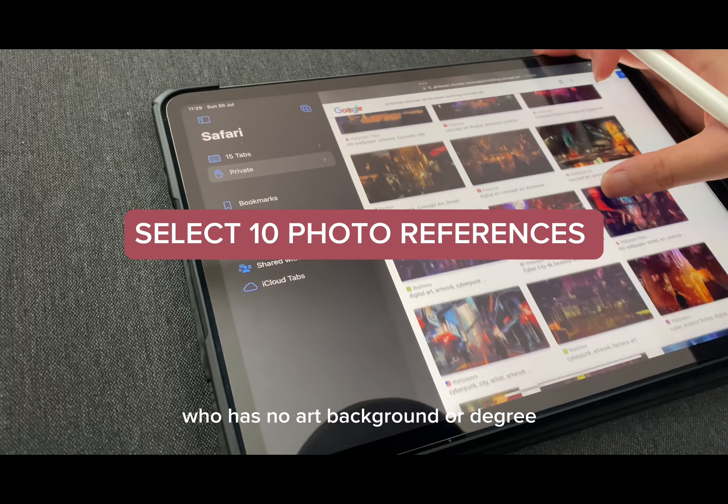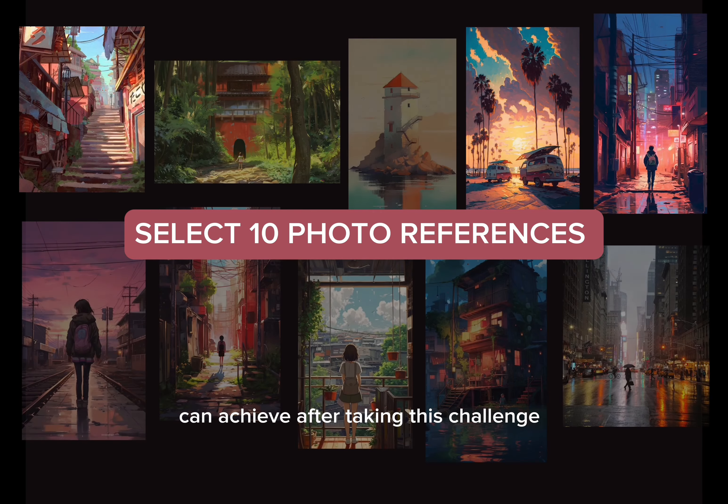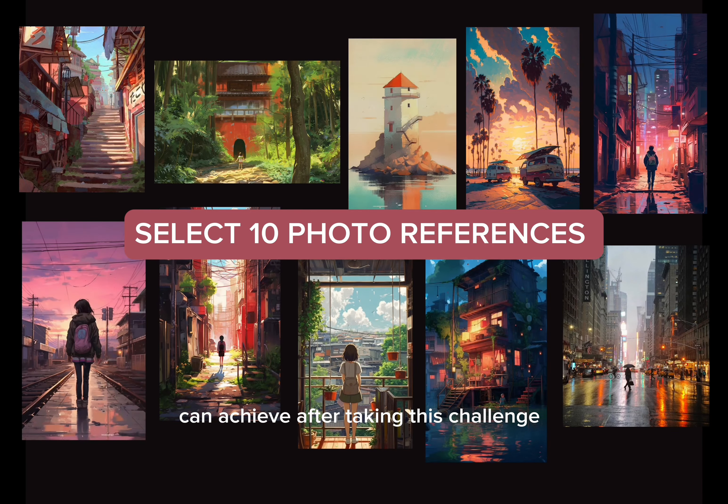Hi everyone, welcome back to my art channel. Over the next two weeks I will be sketching 10 different art pieces with buildings as my main subject. I want to see what will happen if someone like me, who has no art background or degree, can achieve after taking this challenge.